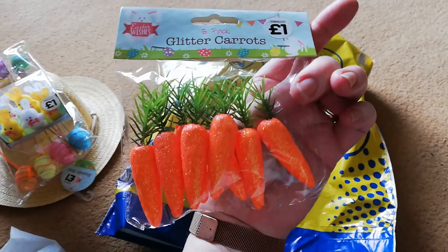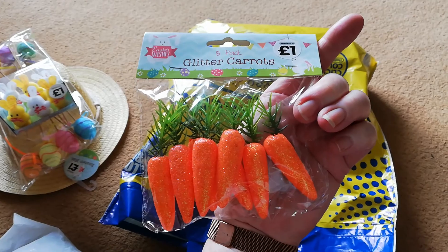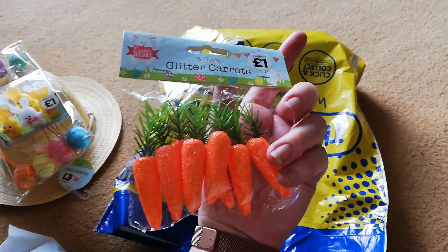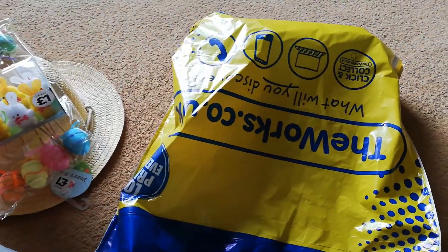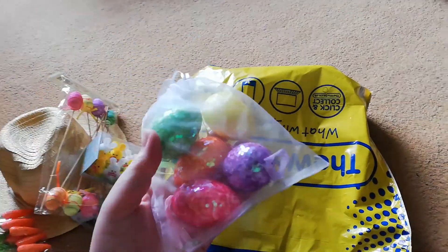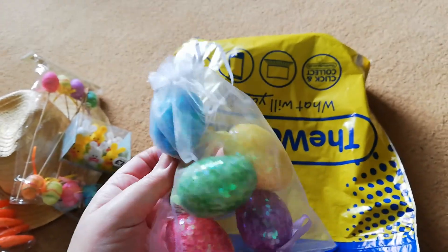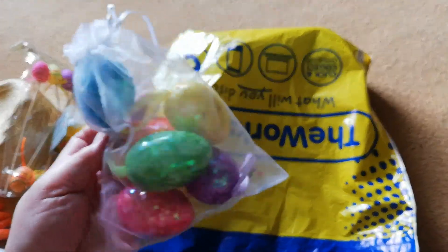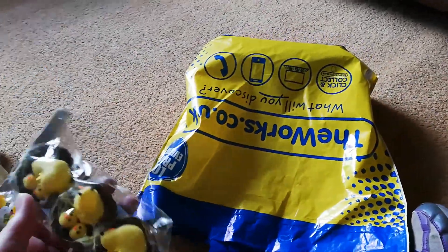These are little glittery carrots. Unfortunately some of the stuff is not recyclable, which is a bit of a bummer, but it's kind of hard to get certain things for children. And some other different types of eggs — they're quite glittery as well, lovely different colours. So that's quite neat. I think the kids are going to have a really good time on Thursday putting it all together.